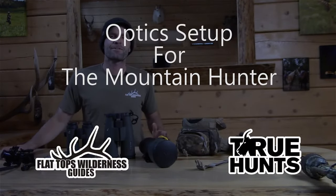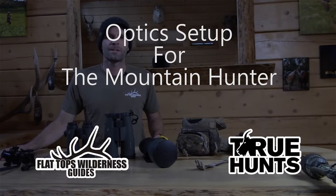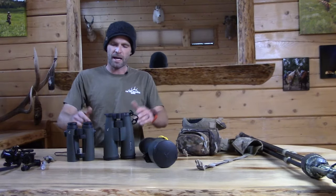Hey guys and gals, it's Cliff Gray with True Hunts and Flattops Wilderness Guides, and today we're going to talk about optics.